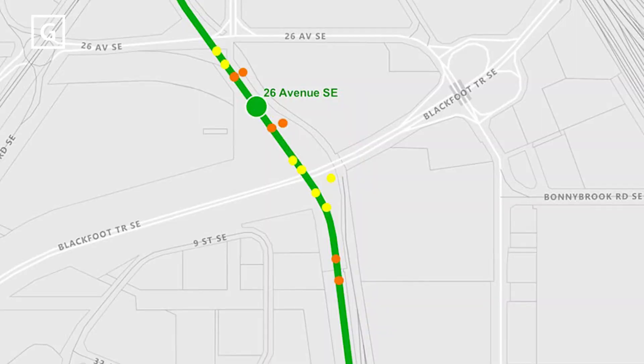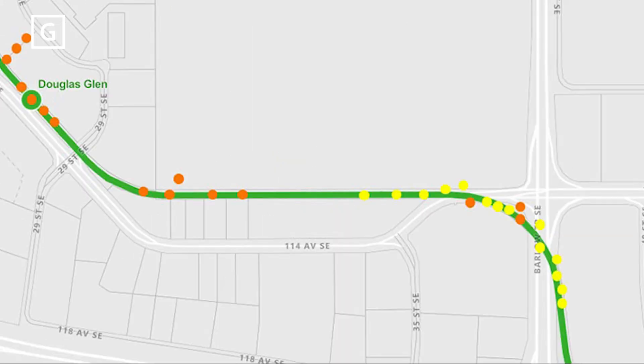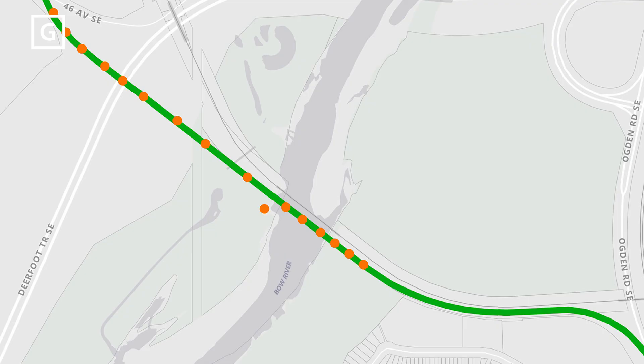The process starts with identifying areas along the alignment where bridges will be constructed and where the piers will go that support them.